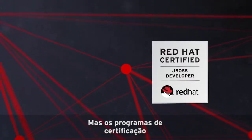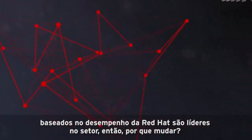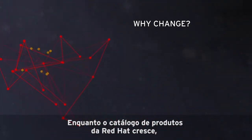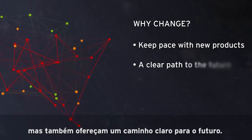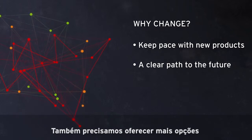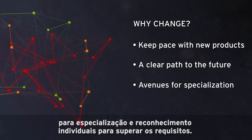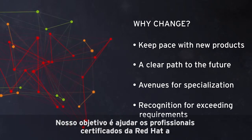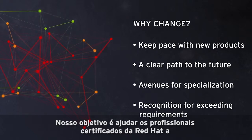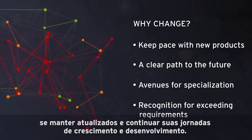But Red Hat's performance-based certification programs are industry-leading, so why change? As the Red Hat product catalog continues to grow, it's important that our certifications not only keep pace, but also provide a clear path to the future. We also need to provide more avenues for individual specialization and recognition for exceeding requirements. It's our goal to help Red Hat certified professionals become and remain current and to continue their journeys of growth and development.